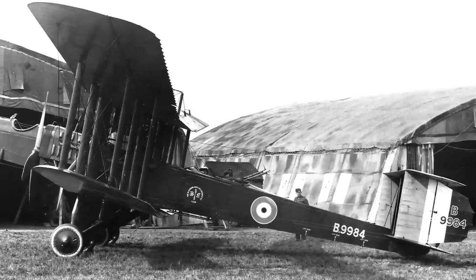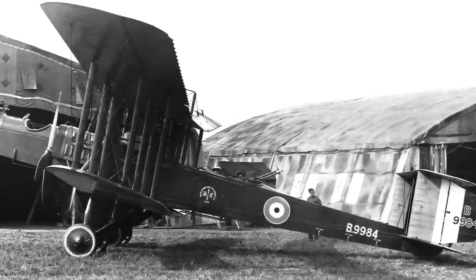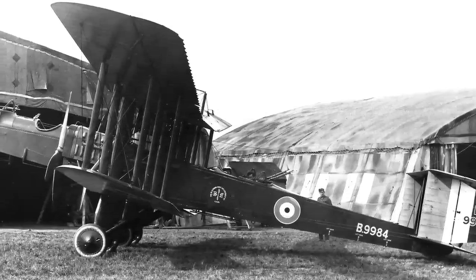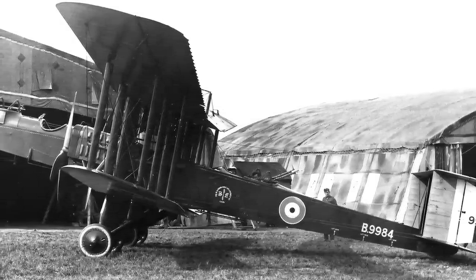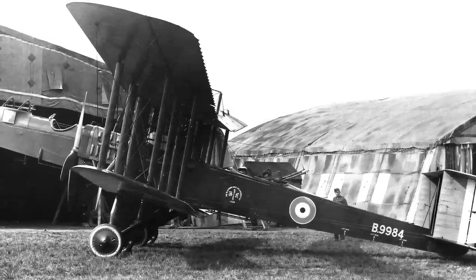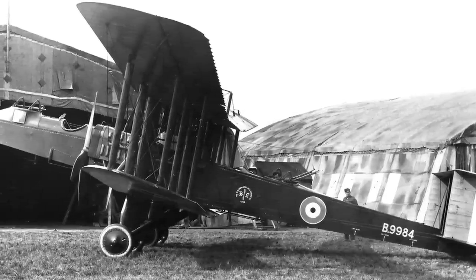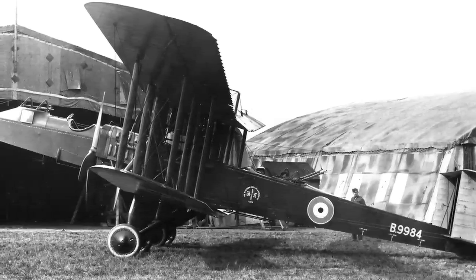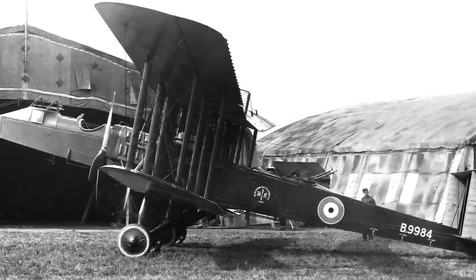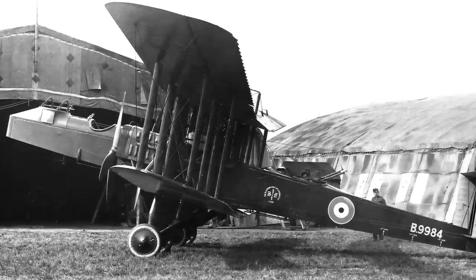Ten were operated by 240 Squadron of RAF Seton Carew, with their primary mission being maritime reconnaissance and patrol. Between the 1st of May 1918 and the Armistice, they flew more than 600 hours over the North Sea. Some of these sorties involved convoy protection, and the Kangaroos sighted 12 U-boats, attacked 11, sank one — UC-70 off Runswick Bay — and damaged another four, which wasn't bad at all considering how difficult it was to keep these old planes steady.